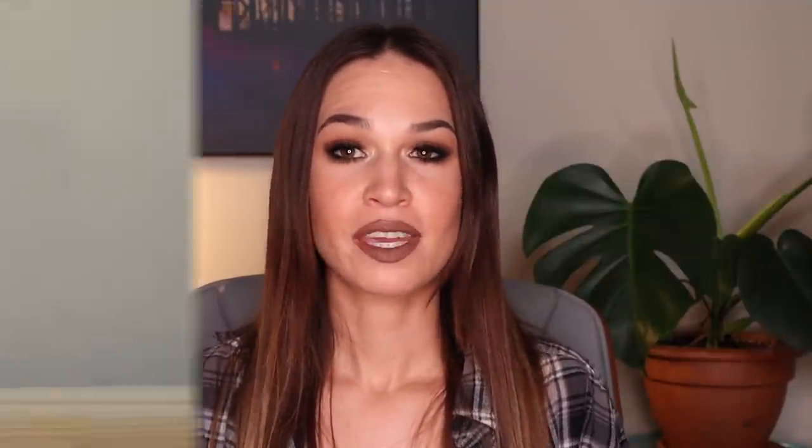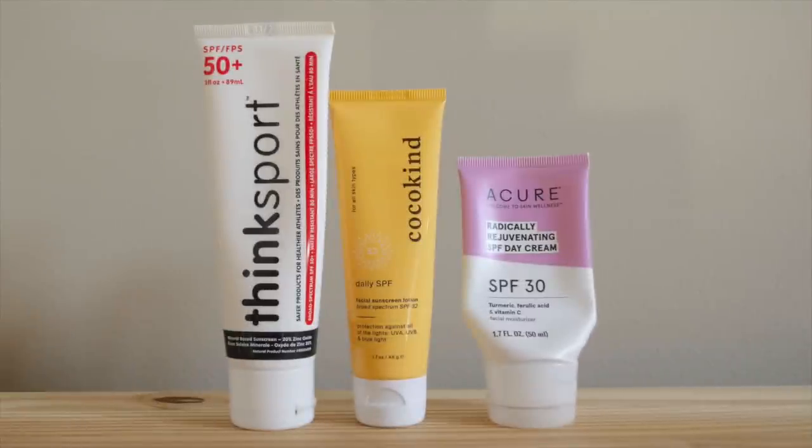Next up is sunscreens — I have three. I included the ThinkSport one, which is technically a body sunscreen SPF 50, but I have used it on my face a handful of times this past summer. Once I use up the Acure and Coco Kind ones, I'll probably just finish off the ThinkSport on my face and neck rather than buying another facial one. Then I can reevaluate — I really want to try some Supergoop products or even the Crave Beauty Beach Shield. Realistically I only need one SPF, so we'll see.